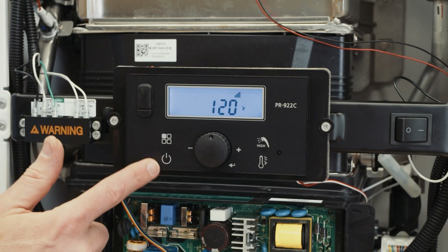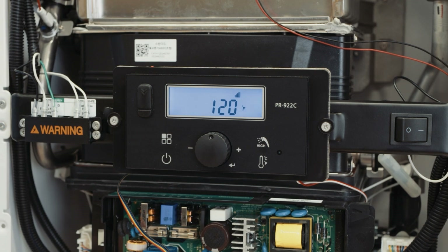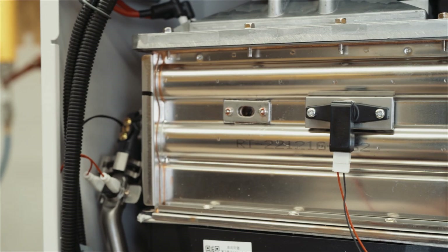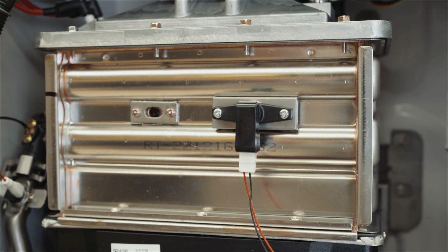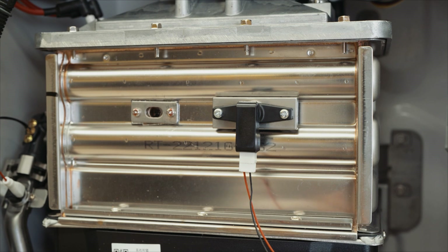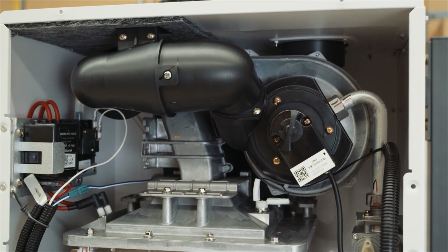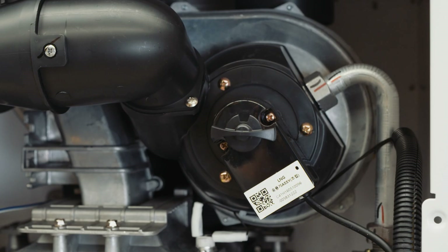Up above the pump is our display, where I can set the temperature for the tankless water heater and program things like the timing for the recirc pump. The heart of the unit is our stainless steel heat exchangers — both primary and secondary are 100% stainless steel. Up above that is our fan motor with our air-gas mixture as well as our gas valve, which gives us our 15-to-1 turndown capability to deliver the precise water temperature needed.